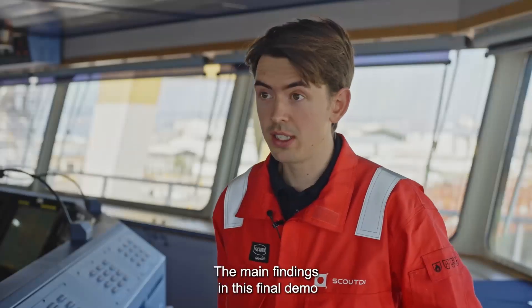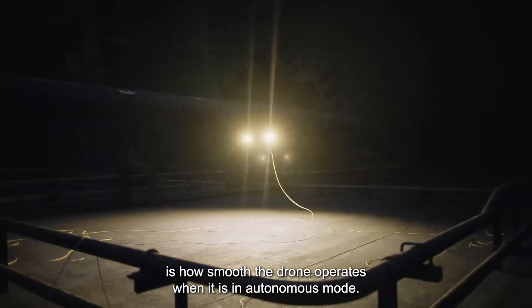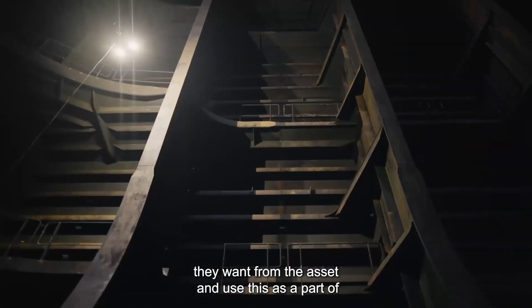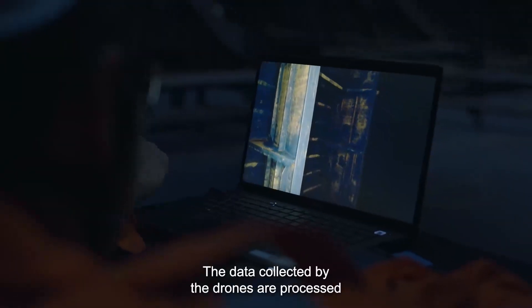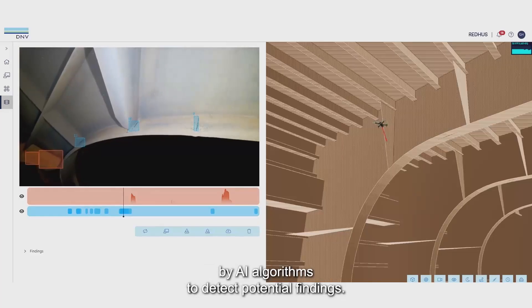The main finding in this final demo is how smooth the drone operates when it is in autonomous mode. The surveyors will use the drones to get all the information they want and use this as part of the decision-making process.